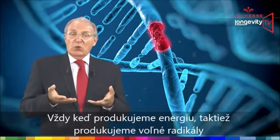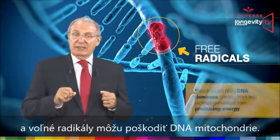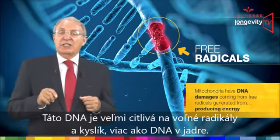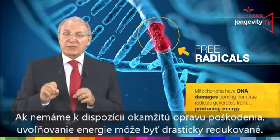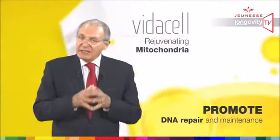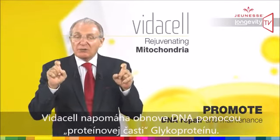Each time we produce energy, we also produce free radicals, and free radicals can damage mitochondrial DNA. This DNA is extremely sensitive to free radicals and oxygen — much more than the DNA in the nucleus. If we don't have an immediate repair service, damage will be significant and energy release will be drastically reduced. VidaCell promotes DNA repair through the protein part of the glycoprotein.